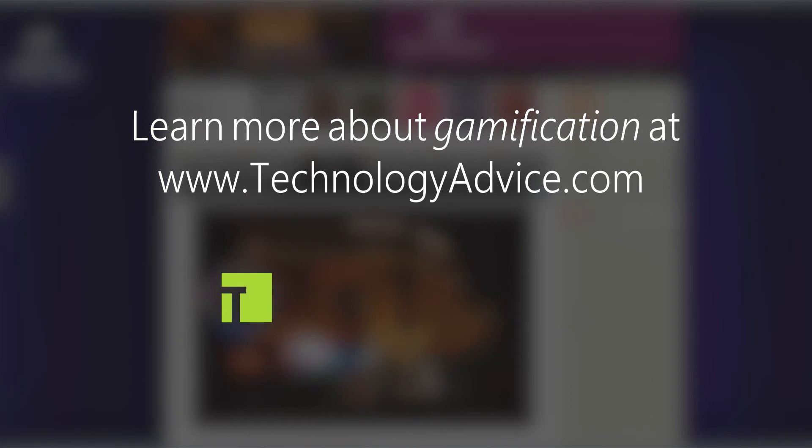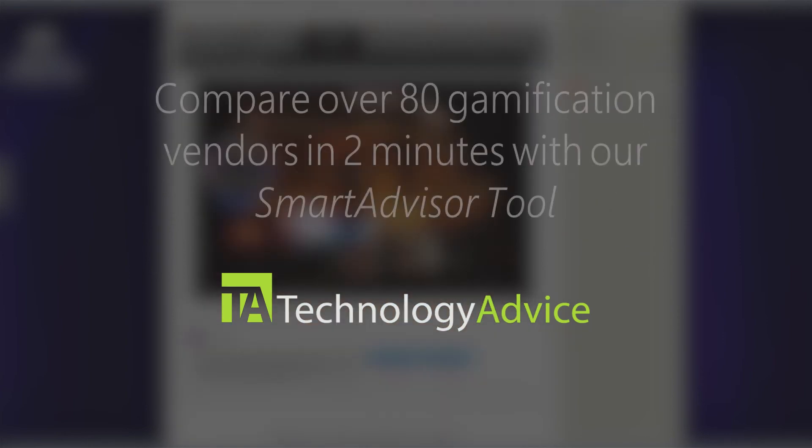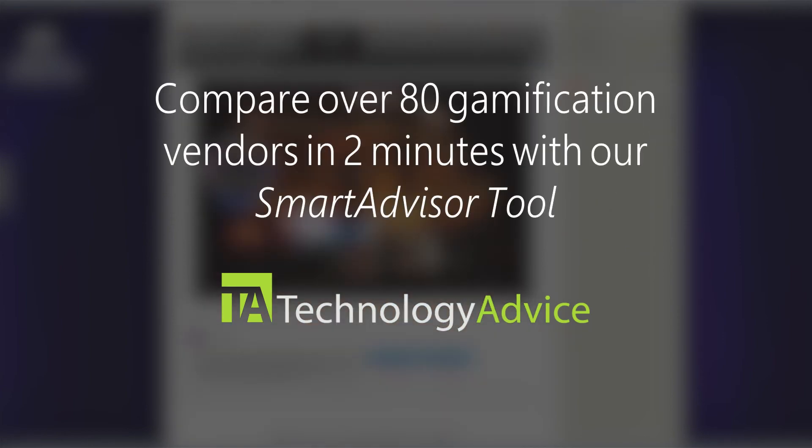If you're thinking of implementing a similar gamification or engagement program, or maybe want to see some alternative solutions, visit TechnologyAdvice.com where you can compare over 80 top gamification and engagement providers, including Social Rewards. Thanks for watching this review of Social Rewards.